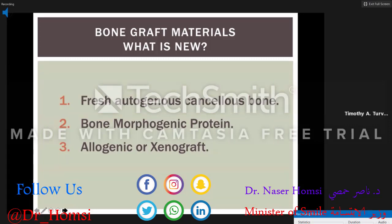I like to use fresh autogenous cancellous bone. About 10 years ago, bone morphogenetic protein was introduced and is commercially available — some centers use it instead of fresh autogenous bone, though it is not FDA approved for patients under 18. It can be used as an off-label product. Allogeneic and xenographic bone I don't like to use. The gold standard remains fresh autogenous cancellous bone, which I like to harvest from the ileum.